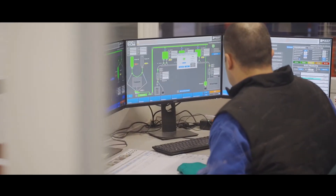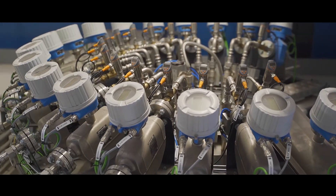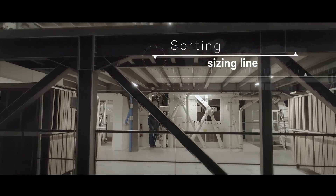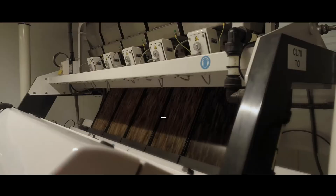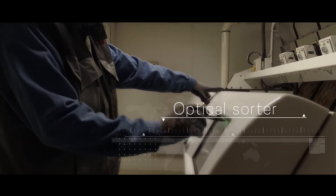We have introduced many new technological innovations into our latest generation industrial facility. There are advanced cleaning and sorting lines with automated packaging and significant storage capacities that are managed in real time.